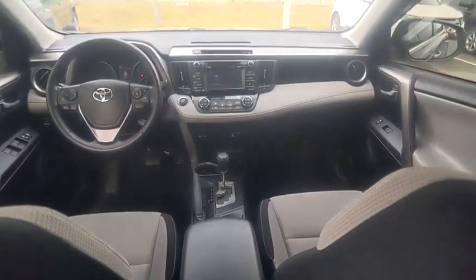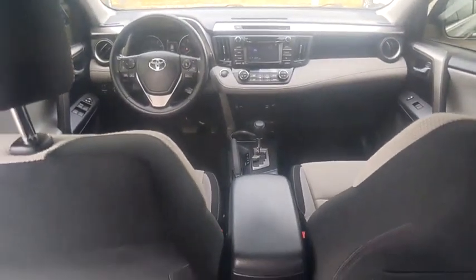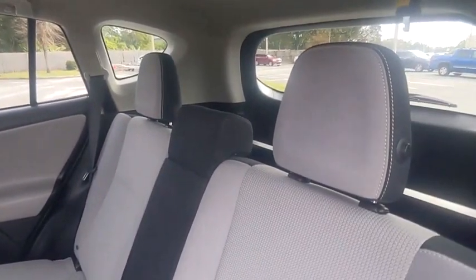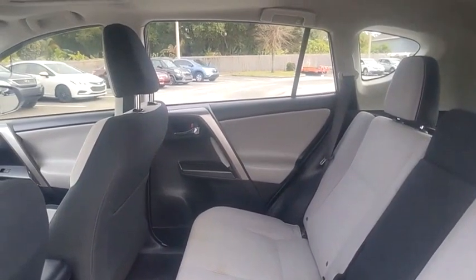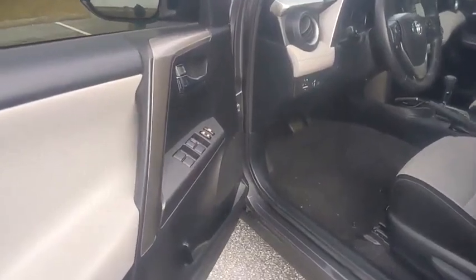This vehicle has less than 55,000 miles. Here are some of this vehicle's great options: tire pressure monitor, electronic stability control, heated mirrors, alloy wheels, aluminum wheels, rear spoiler, brake assist, traction control, stability control, daytime running lights.